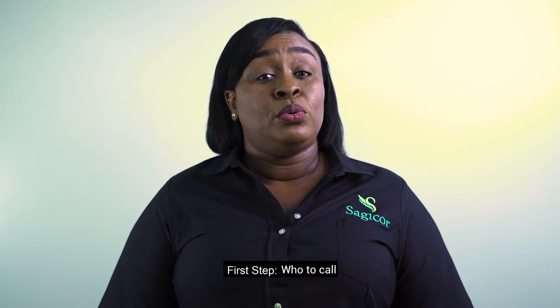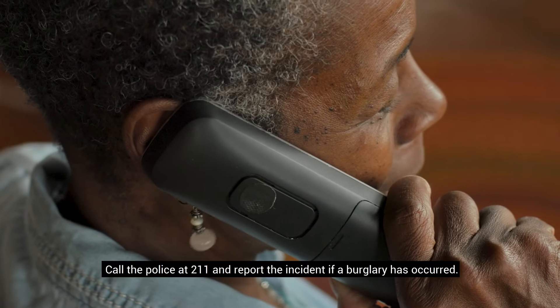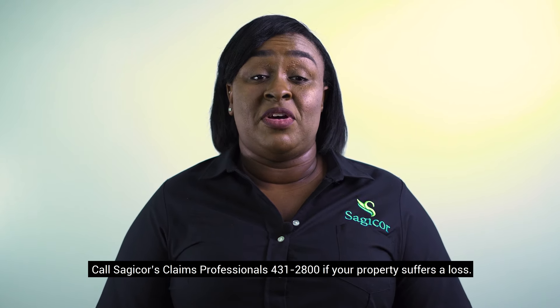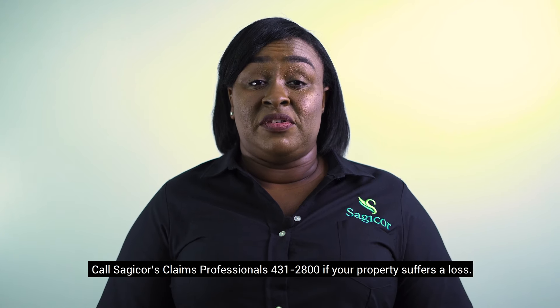First step: who to call? Call the police at 2-1-1 and report the incident if a burglary has occurred. Call the fire service at 3-1-1 if a fire has occurred. Call Sagicor's claims professionals at 4-3-1-2-800 if your property suffers a loss.